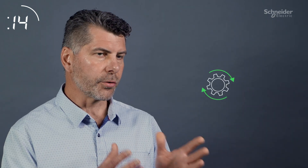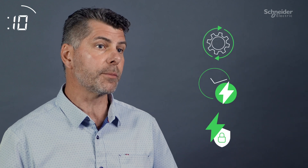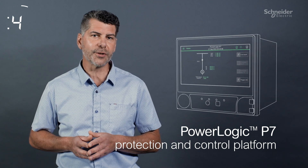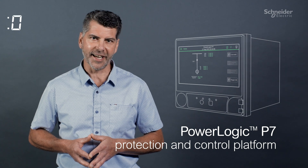Maximize your operational efficiency, power availability and cyber resilience with PowerLogic P7 — the next generation protection and control platform, designed for a reliable and sustainable future. That's PowerLogic P7 in 60 seconds.